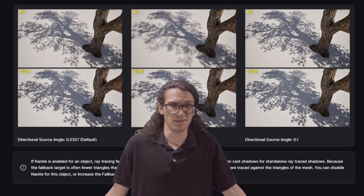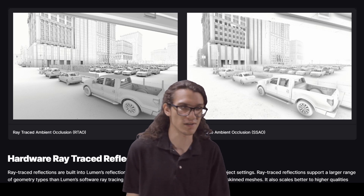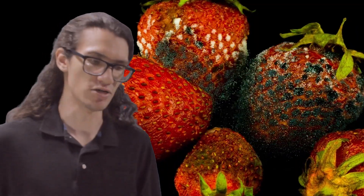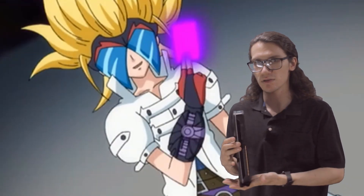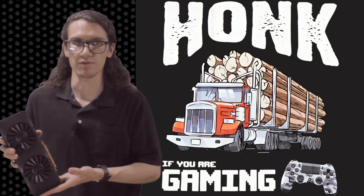I don't care for ray tracing. To me it's not worth the performance hit — I don't really notice the visual improvements, they seem pretty minimal. Since I spoiled the gaming performance pretty early, you can probably imagine the rest of this isn't about gaming. More so the other benefits and abilities of a card like this.